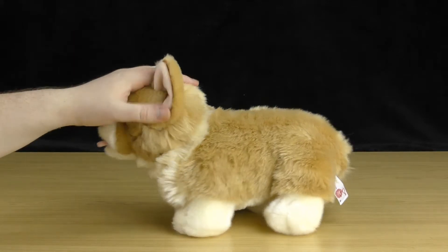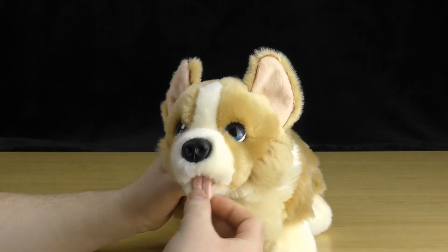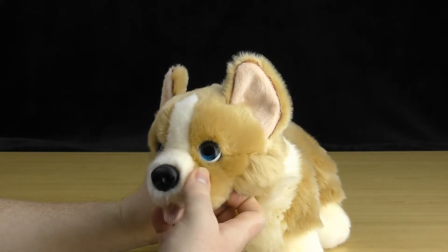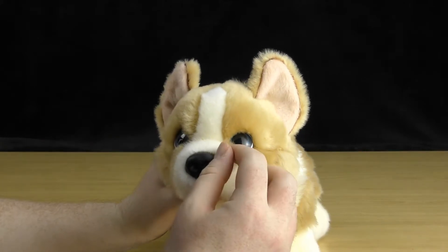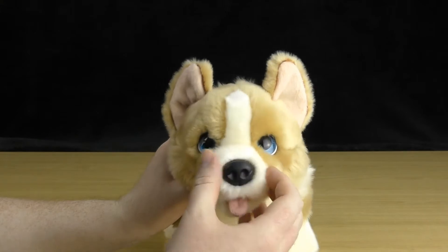Going into his features — he's got a nice little cute face with lovely blue eyes that stand out against his fur. They also have little plastic eyelids on them and they glimmer in the light.